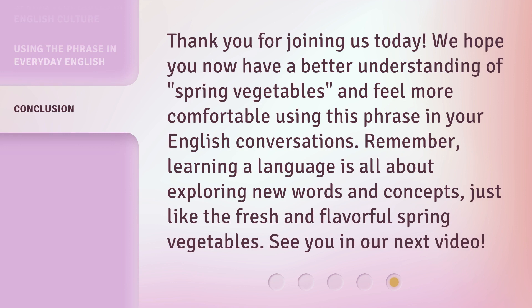Thank you for joining us today. We hope you now have a better understanding of spring vegetables and feel more comfortable using this phrase in your English conversations. Remember, learning a language is all about exploring new words and concepts, just like the fresh and flavorful spring vegetables. See you in our next video.